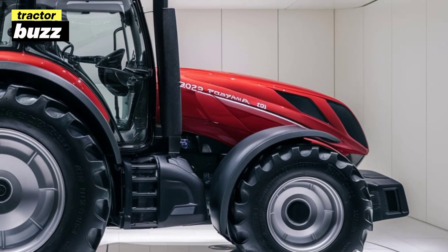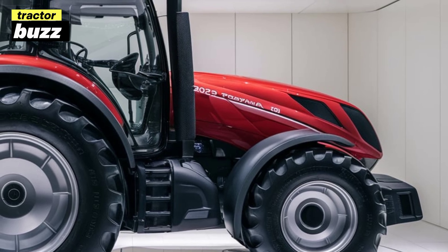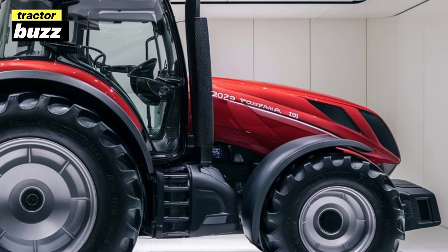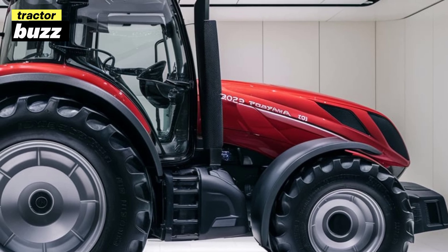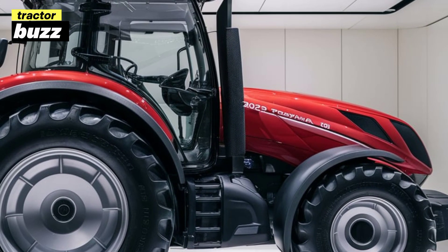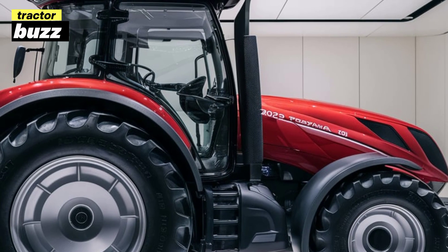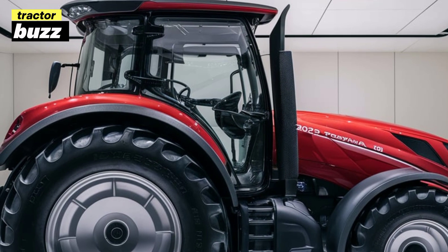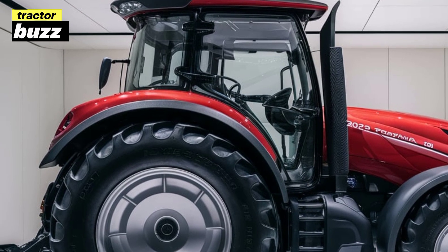Whether you're working on a farm or construction site, under the hood we've got a four-cylinder engine that delivers 87 horsepower. Zetor has really focused on improving fuel efficiency while making sure you get the power when you need it most. The torque levels on this thing are impressive, providing that extra grunt for heavy-duty tasks.